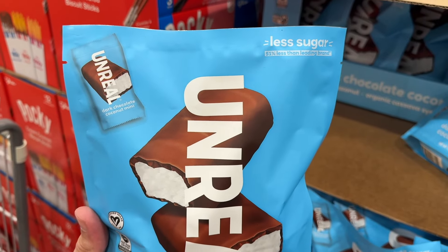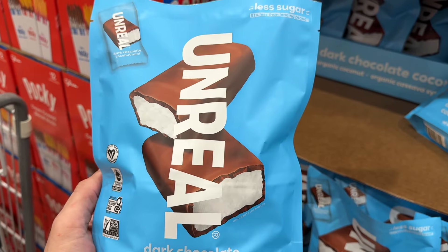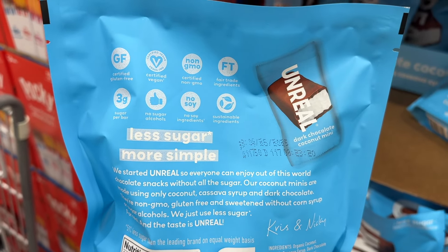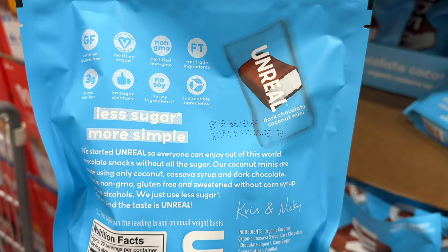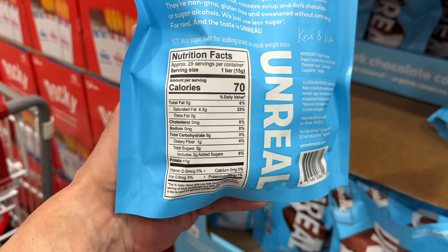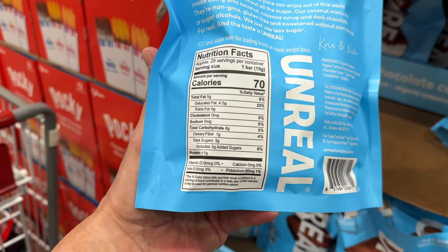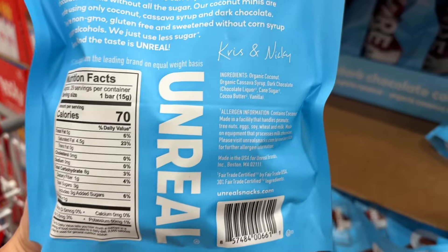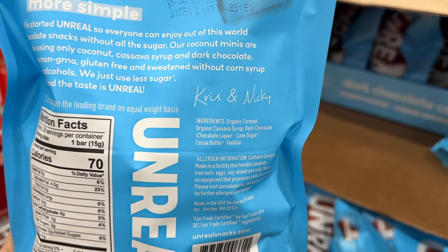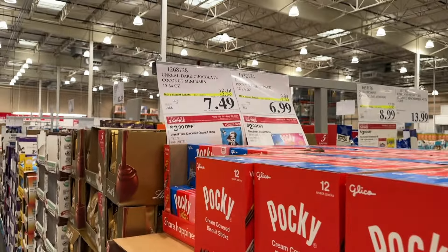I'm going to leave you with another sweet treat: the Unreal Bar, a dark chocolate coconut mini — just like a Mounds Bar. It's individually wrapped, so portion control is done for you, making it a nice little treat after dinner. One bar is just 70 calories, 5 grams of fat coming from the coconut, and 3 grams of added sugar. The ingredients are beautiful: organic coconut, organic cassava syrup, dark chocolate, a little cane sugar, cocoa butter, and vanilla. Simple, clean ingredients. You're getting a 15-ounce bag for $7.49 — another great deal.